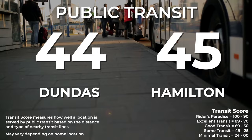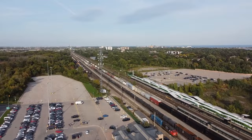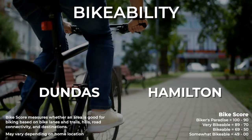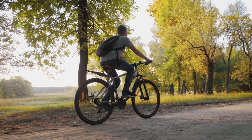Dundas's public transit score is 44 compared to Hamilton's average of 45 — there are decent bus options giving you access to downtown Hamilton or Aldershot GO station to take the GO train to Toronto, though expect a little extra travel time. The bike score is 68 compared to Hamilton's 50, thanks to Dundas's amazing walking paths and trails — great for leisurely cycling or even mountain biking.